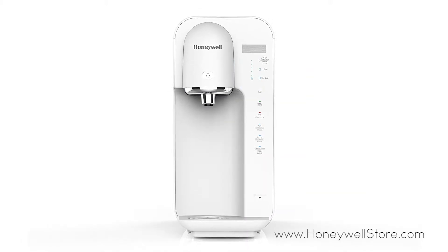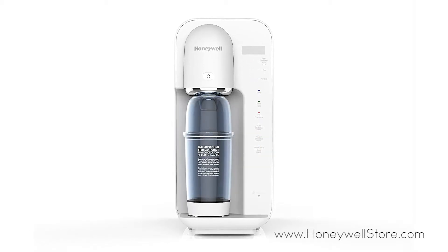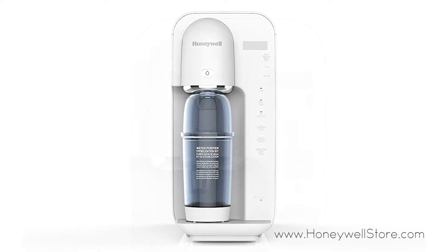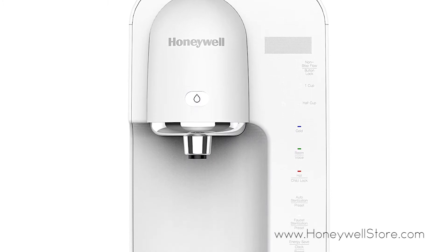This dispenser provides both cold and room temperature water while removing 99.97% of bacteria commonly found in water, toxic metals such as lead, copper, chromium, arsenic, and chlorine. The filters last approximately four months.